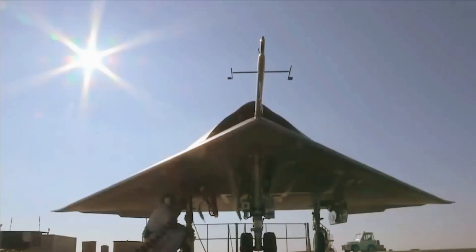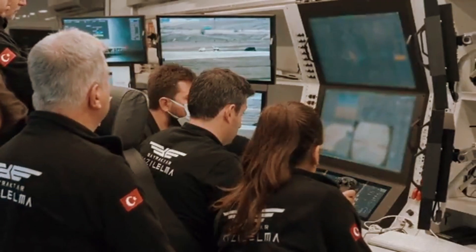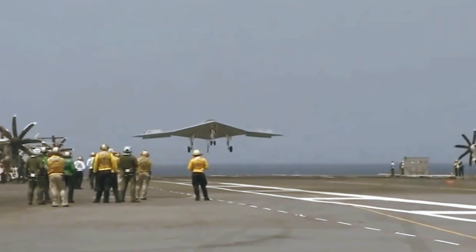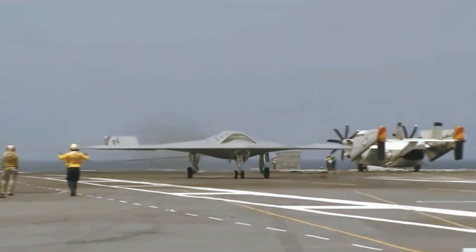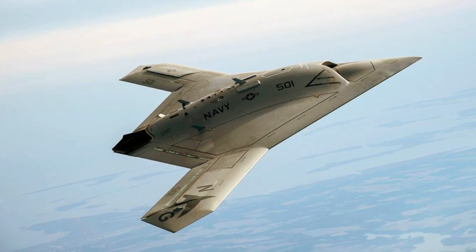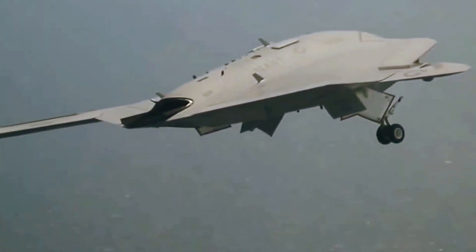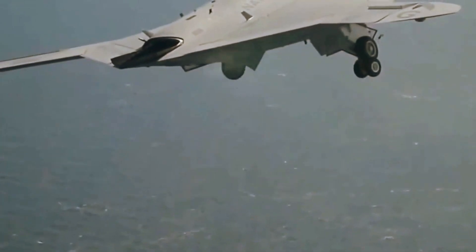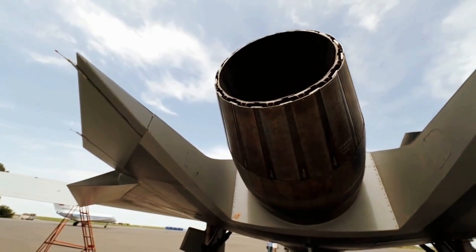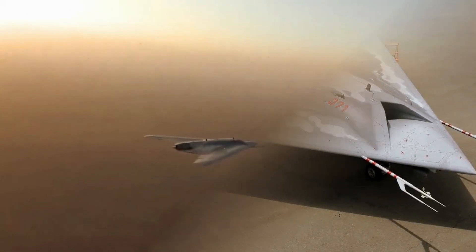The Anka 3's design resembles other stealthy UCAVs such as the U.S. Northrop Grumman X-47B, Russia's Sukhoi S-70 Okhotnik-B, and China's Hongdu GJ-11. However, developing a stealthy UCAV is not an easy task, as it requires advanced materials, technologies, and testing facilities. Therefore, it may take several years for TAI to complete the development and testing of the Anka 3.